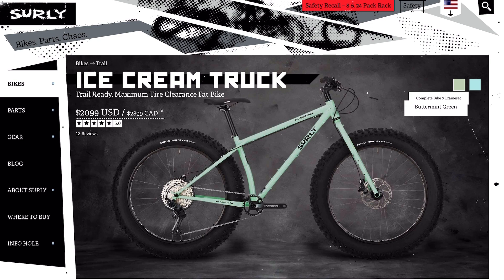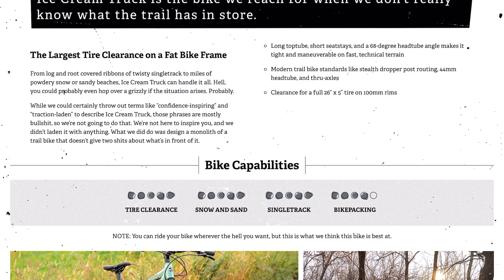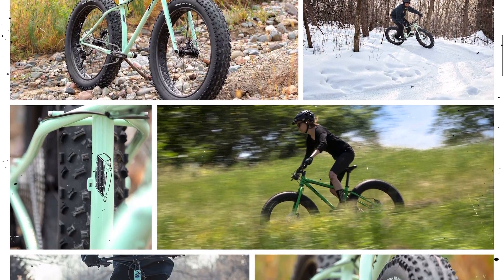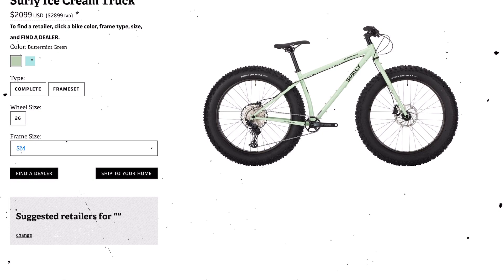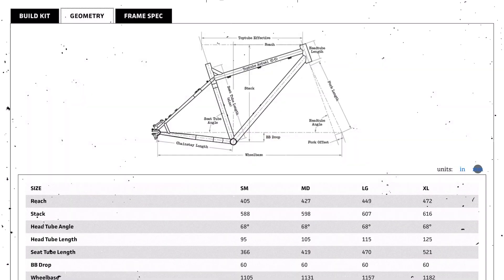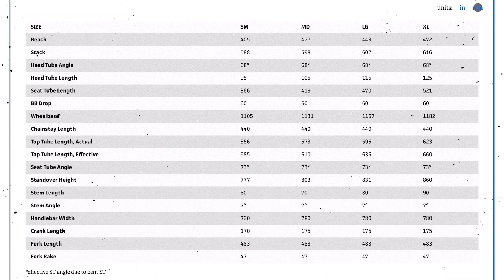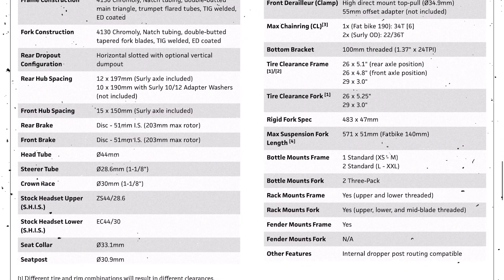Next up is the Surly Ice Cream Truck which is the big brother in the lineup coming at a price point of $2,099. It also has 150 millimeter spacing in the front but does have the current standard of 197 millimeter spacing in the rear. It comes stocked with 26 by 4.8 inch tires, so about the biggest tire volume on the market. The geometry is a little bit more aggressive, making it more of a trail capable bike, and it comes with a Shimano SLX 1x12 drivetrain. My 2020 version is well proven in the Rocky Mountains in both snow and high altitude rocky conditions, set up tubeless with the addition of a dropper seat post, coming in right around 35 pounds for a large. Both Surly bikes have pretty much all the frame and fork mounts you could ask for, are great for adventure riding, and both come with threaded bottom brackets.